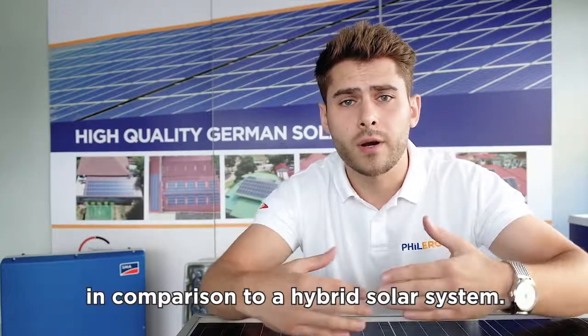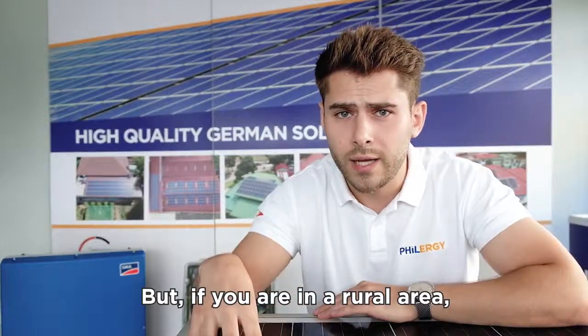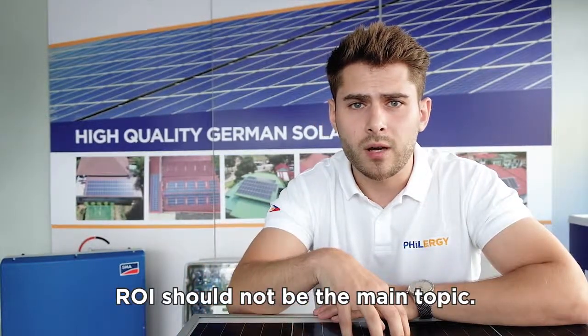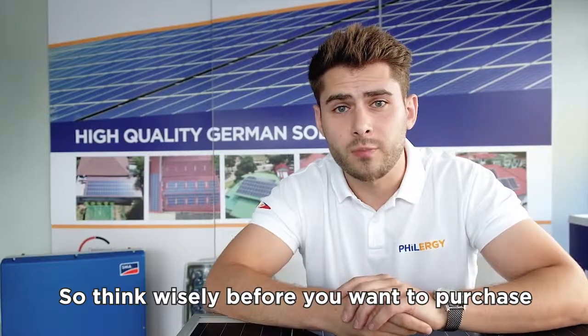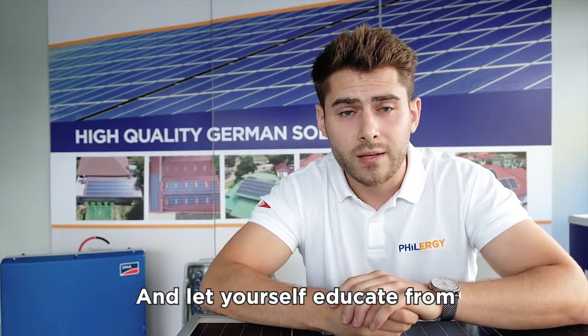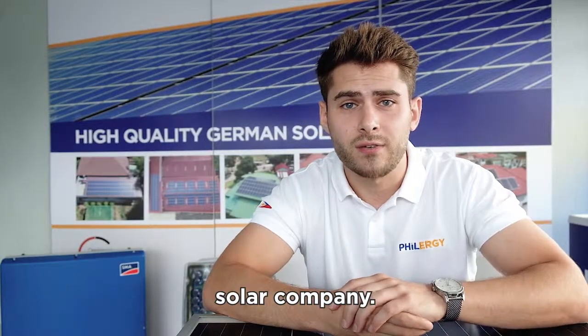However, if you are in a rural area and you do not have access to electricity, ROI should not be the main topic — having electricity should. So a battery system makes sense in that case. Think wisely before you want to purchase a hybrid solar system here in the Philippines, and educate yourself from a very reliable and professional solar provider.